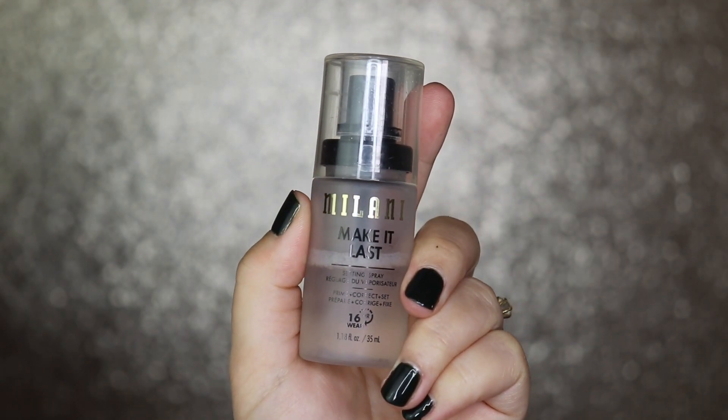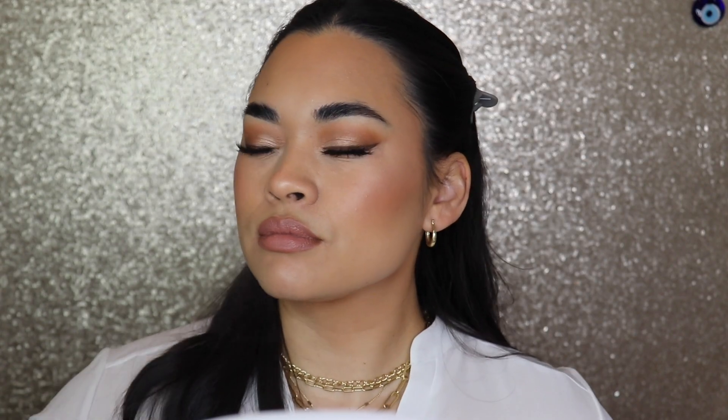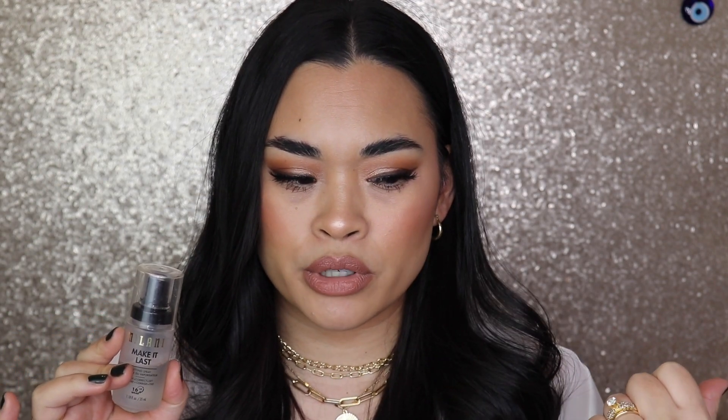Now we're going to get into setting sprays. The one I've been picking up the most lately for fixing spray is the Milani Make It Last setting spray. This one is very similar to the Charlotte Tilbury one — everyone says it's a dupe for that and I totally agree. It does kind of feel like there's something on your face, like the Charlotte Tilbury one, but not as strong. This still holds your makeup in place, smells really nice, and works as a primer. This stuff is amazing and I need to get a fuller sized version.